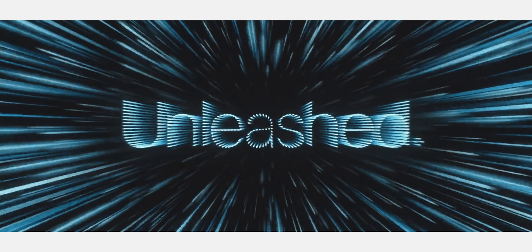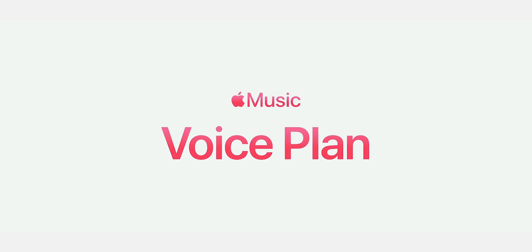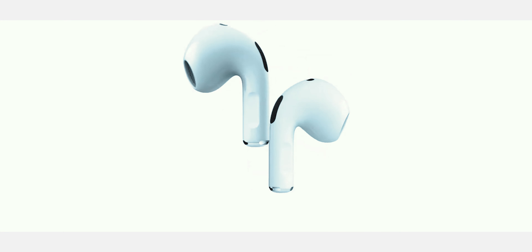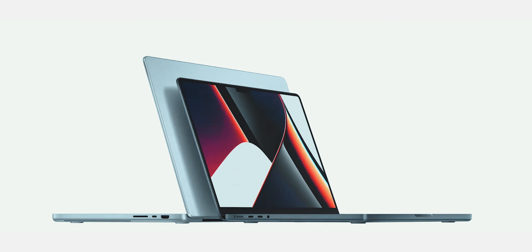The Apple Unleashed event just wrapped up, and what we got was a lot: a new Apple Music plan based on Siri, new colors for the HomePod mini, third generation AirPods, and the grand finale with the completely redesigned MacBook Pros. So let's talk about these things and why our wallets are about to be a little bit lighter this month.